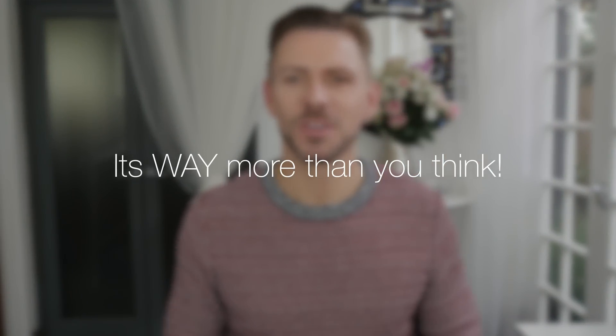Hey everyone. So I think this is a really important video, but I realize that most of you, well some of you probably won't care at all, but I'm going to make it anyway.